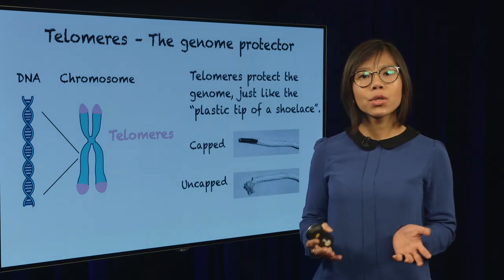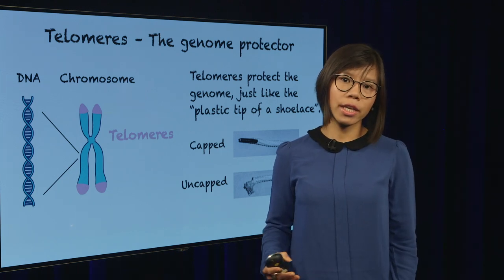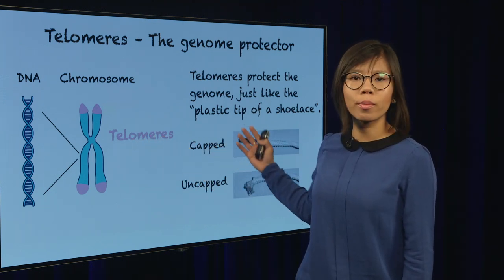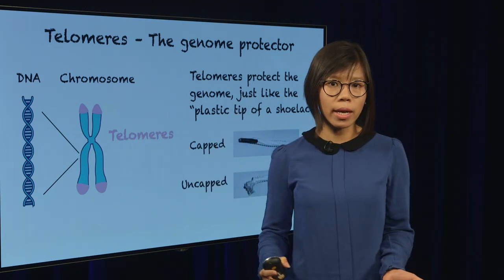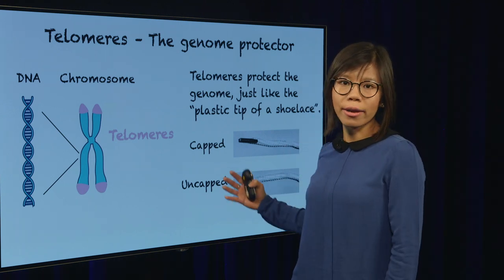What telomeres do is actually protect our genome from bad things happening. If you imagine the chromosome is like a DNA shoelace, the telomeres will be the plastic tips at the end of the shoelace. If you lose this plastic tip, your shoelace will unravel and scramble.